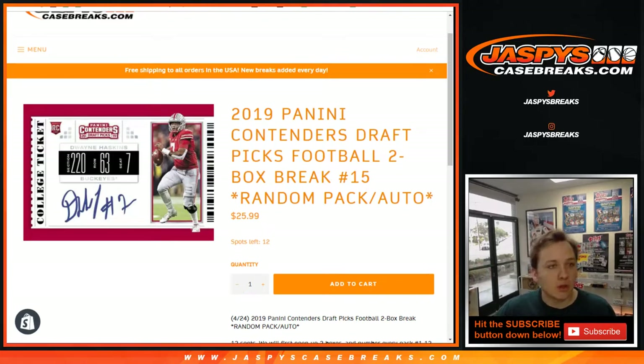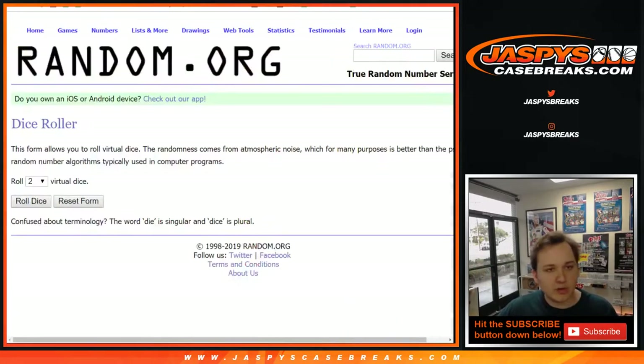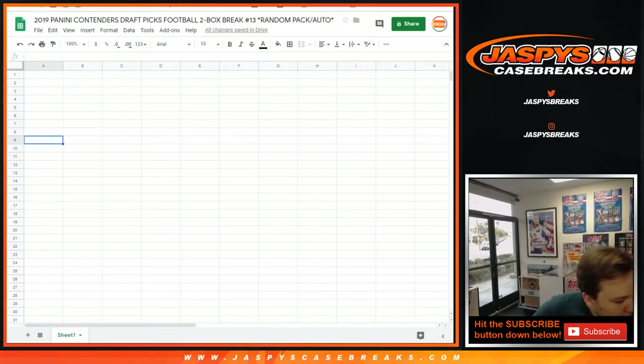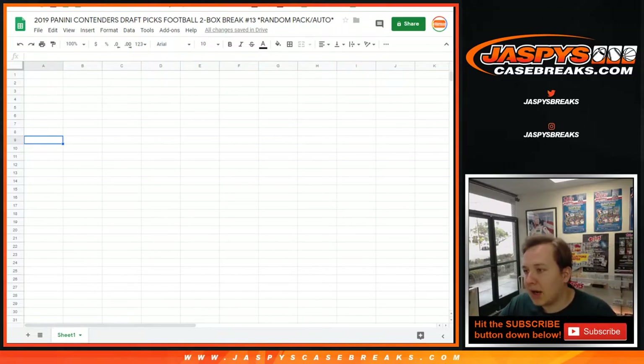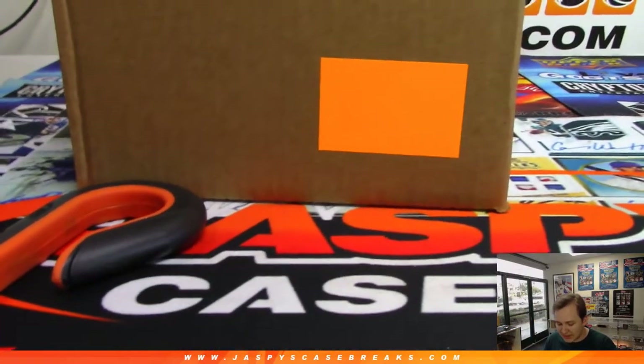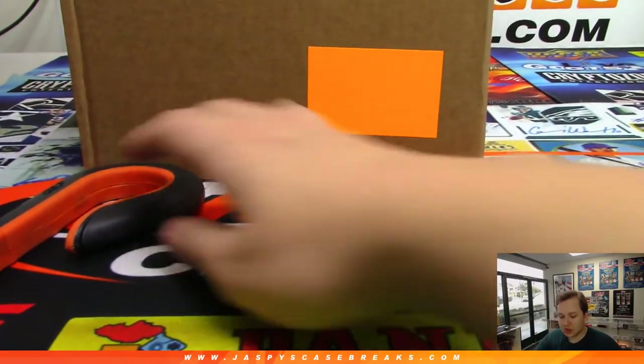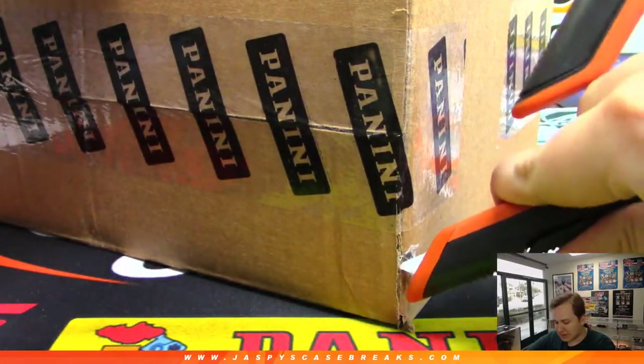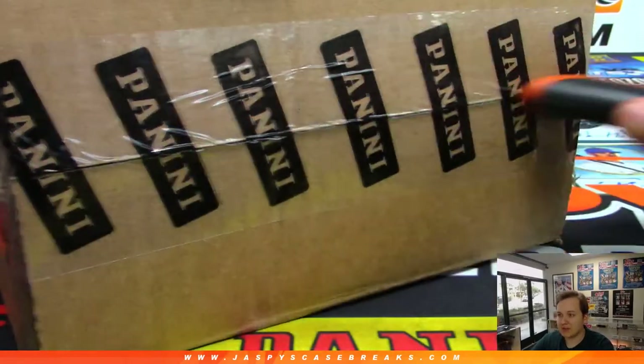JaspysCaseBreaks.com. So No. 13 will be coming from a fresh case. What we'll do first is open the case up, mark all the boxes 1 through 12, open the box, number the packs, and see who gets what pack. Guaranteed a pack in each one of these Contenders, which, according to Panini on average, every pack should have an autograph. We haven't seen any packs missing an autograph yet, but you never know.